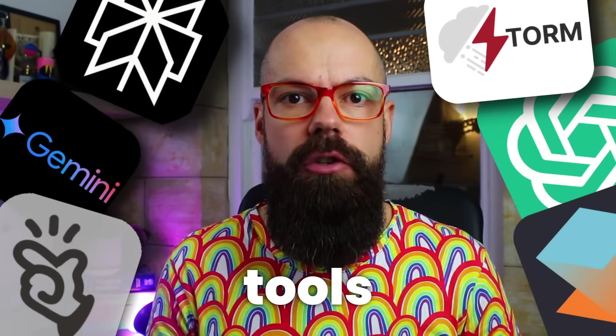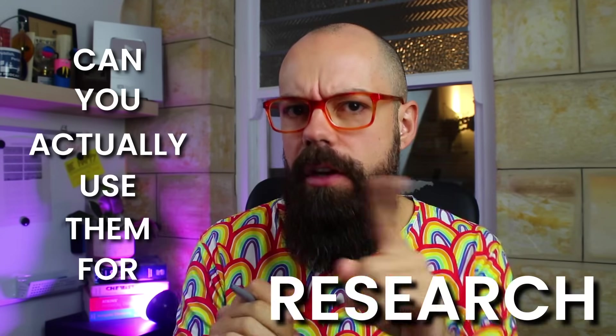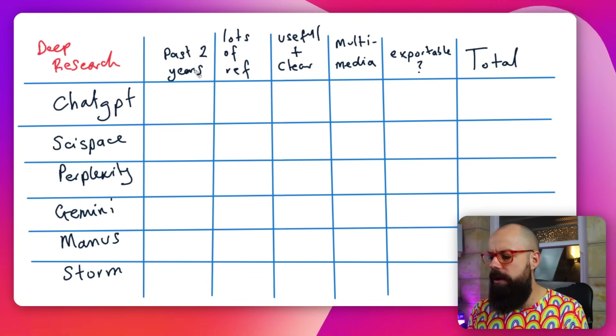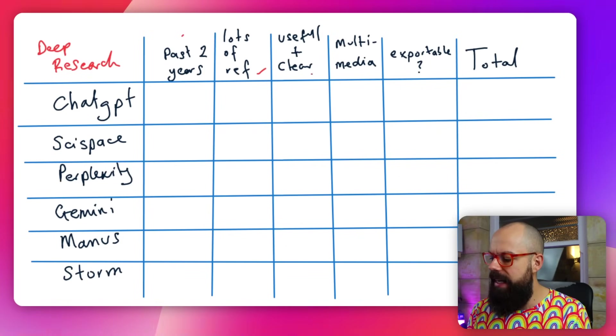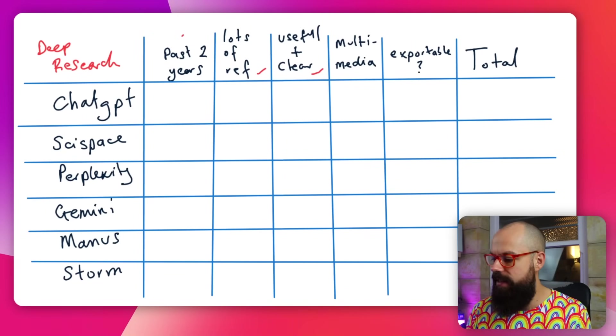Today I'm testing the best deep research tools for academia and research, and the results may surprise you. There are loads of these new deep research tools, but can you actually use them for research? These are the things I'm testing for: whether they can get information from the past two years, provide loads of references, offer a useful and clear explanation, provide multimedia such as figures, tables and graphs, and whether results are exportable. These are the most important things for academia and research. Let's see which one wins.